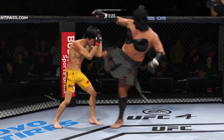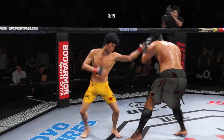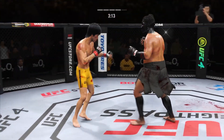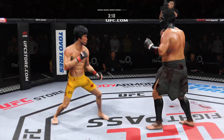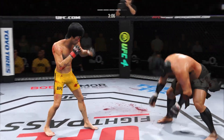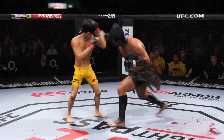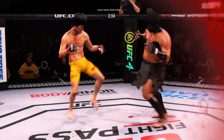Huge block there. That's a good strike by Luke. He has a commitment to kicking tonight, and it shows.